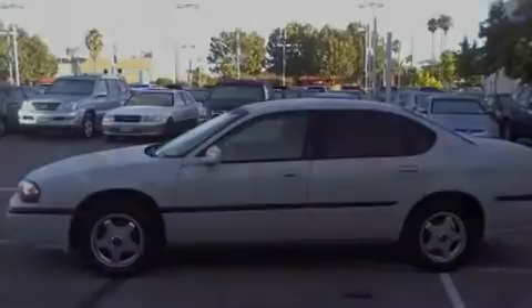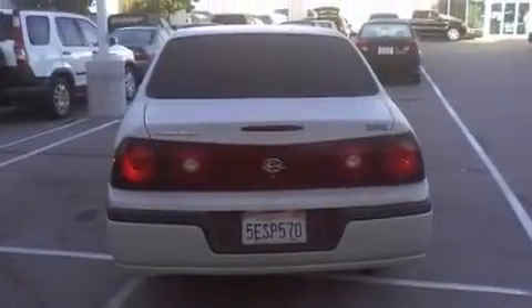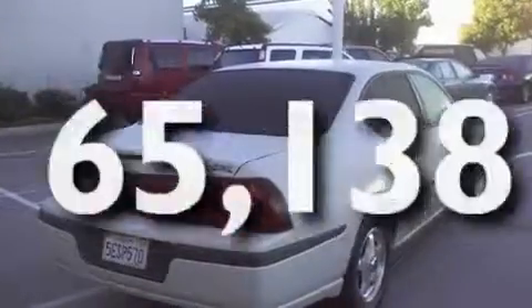Its top features include a power moonroof, heated front seats, cruise control, a CD player, a leather-wrapped steering wheel, a passenger-side vanity mirror, a security system, a traction control system, a split-folding rear seat, and this vehicle has fewer than 66,000 miles on the odometer.